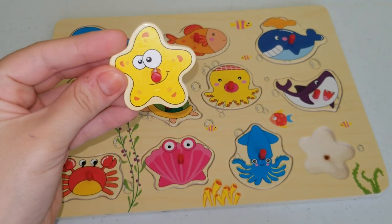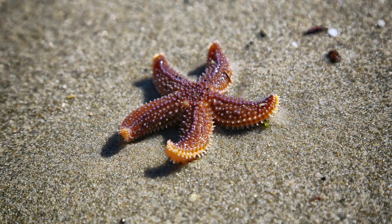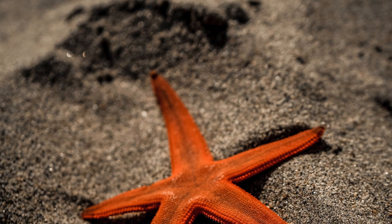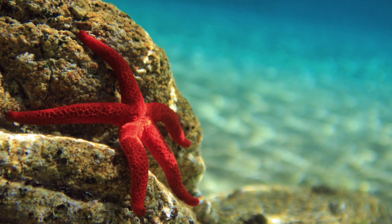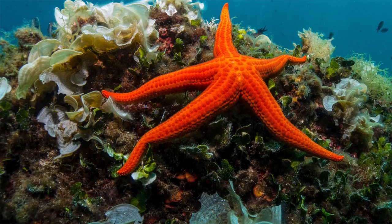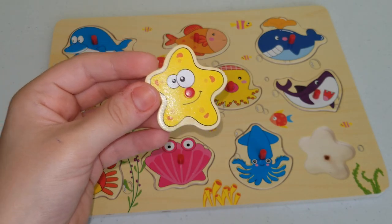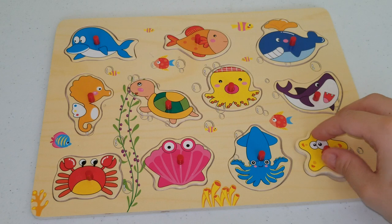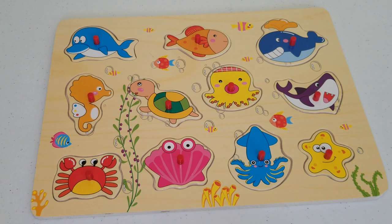This is a starfish. Most starfish have five arms, but did you know they can grow up to 50 of them? That's a lot of arms to have. They are covered in little suckers that help them stick to the ocean floor or on rocks. They eat clams, oysters, and snails. They aren't very social, so they like to live alone. And we'll put our last piece back — that completed our puzzle! I hope you loved learning about sea animals and looking at the pictures and learning different facts about our sea animals.